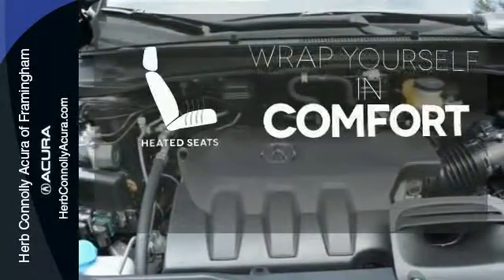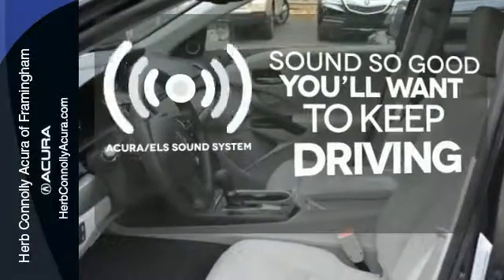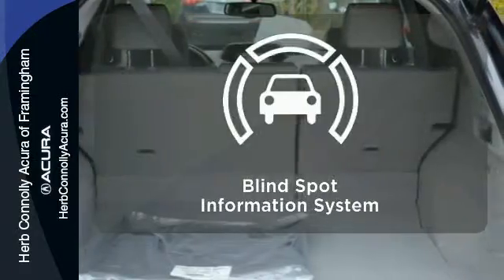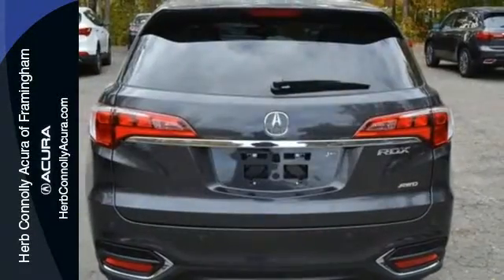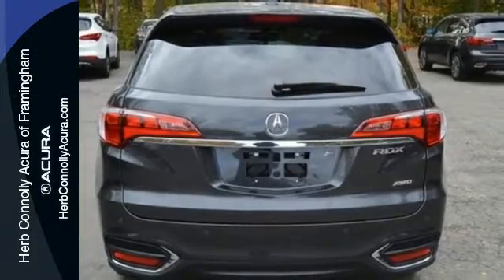Ward off the chills with heated seats. Your favorite music has never sounded better, thanks to the Acura ELS sound system. The blind spot indicator helps you maneuver through traffic. Enjoy the best of all worlds with this luxurious RDX.